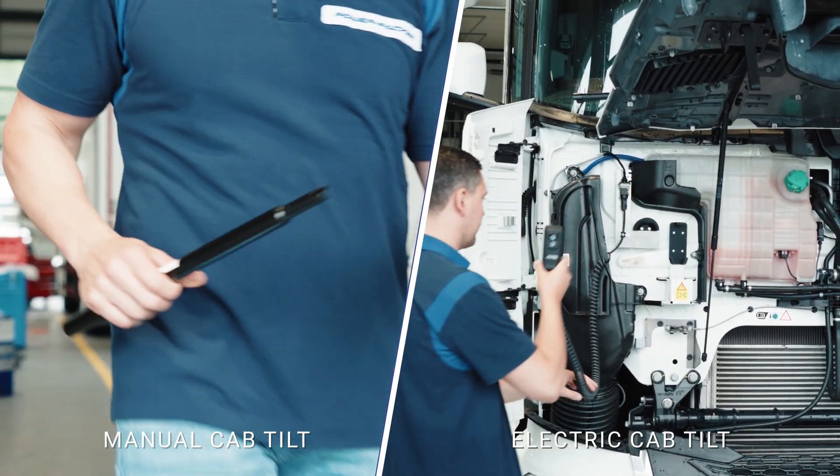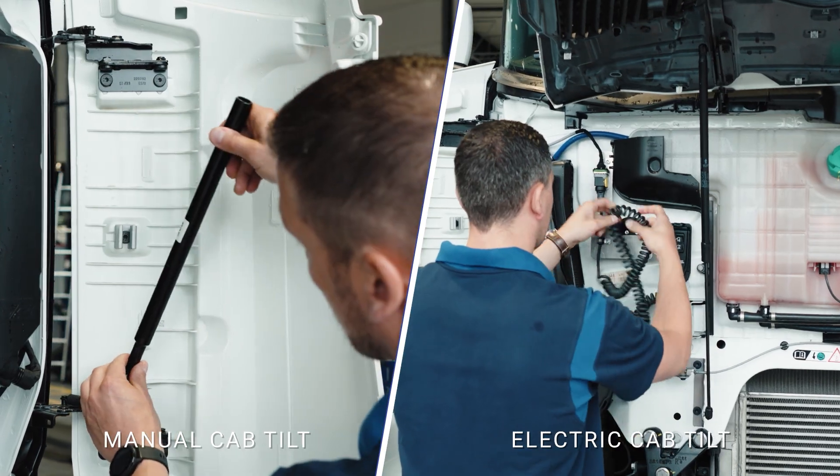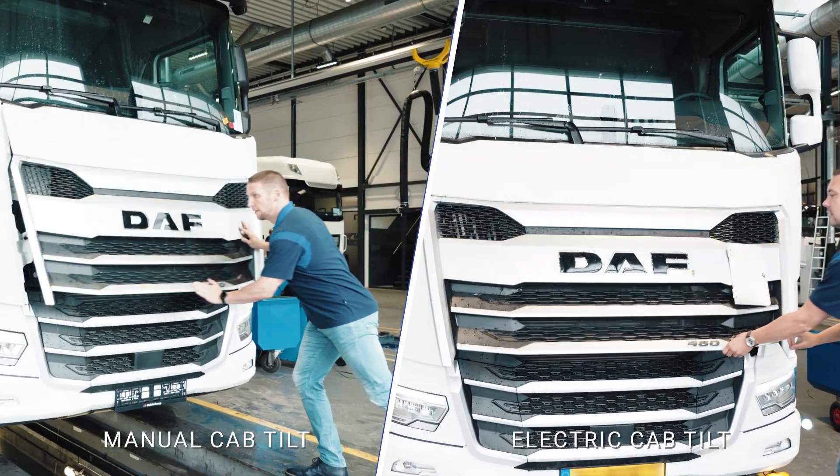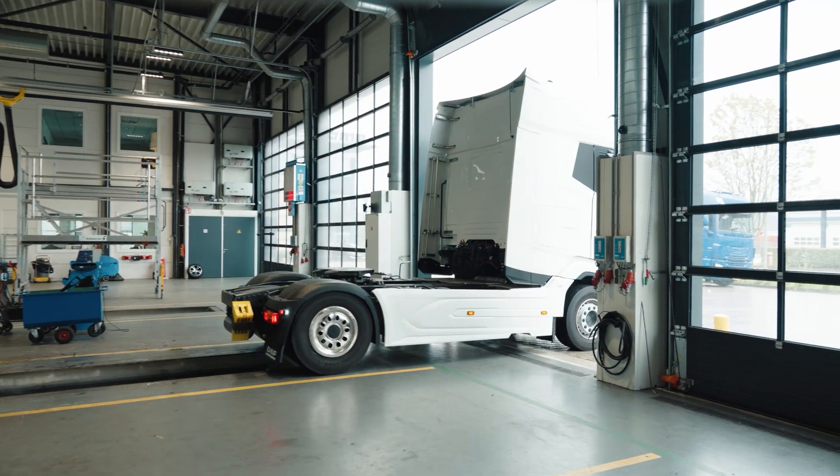Are you interested in our cap tilt solutions? PowerPacker is located around the globe. Please find the nearest location to you and get into contact with our team of experts to find the right cap tilt solution for you.